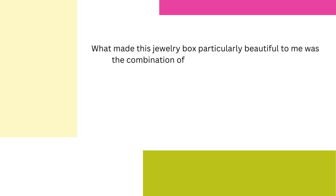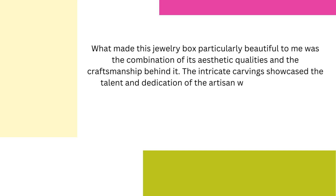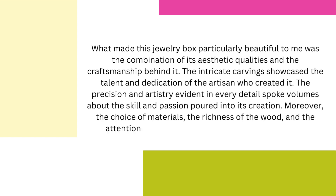What made this jewelry box particularly beautiful to me was the combination of its aesthetic qualities and the craftsmanship behind it. The intricate carvings showcased the talent and dedication of the artisan who created it. The precision and artistry evident in every detail spoke volumes about the skill and passion poured into its creation. Moreover, the choice of materials, the richness of the wood, and the attention to design made it a truly remarkable piece.